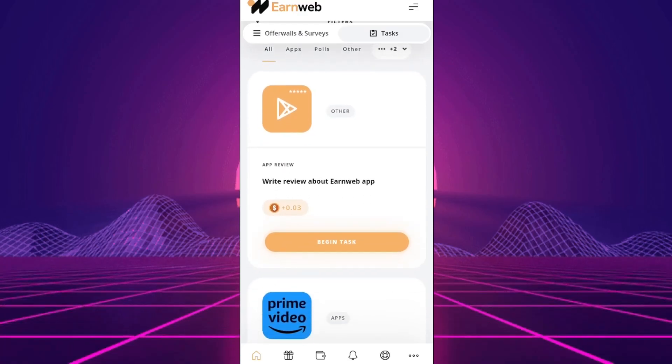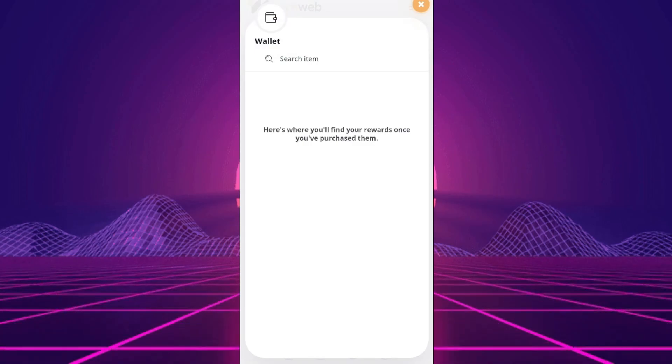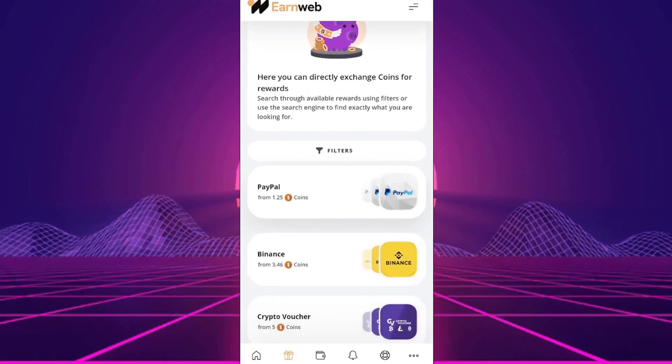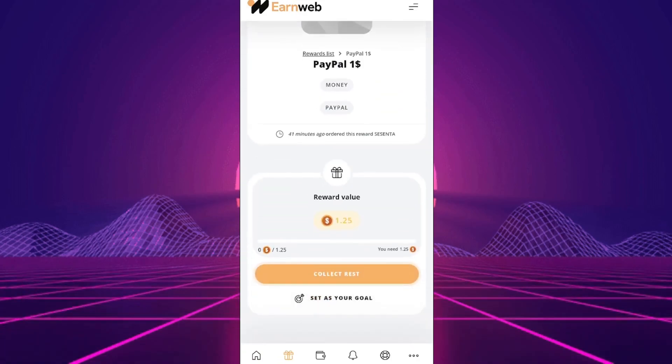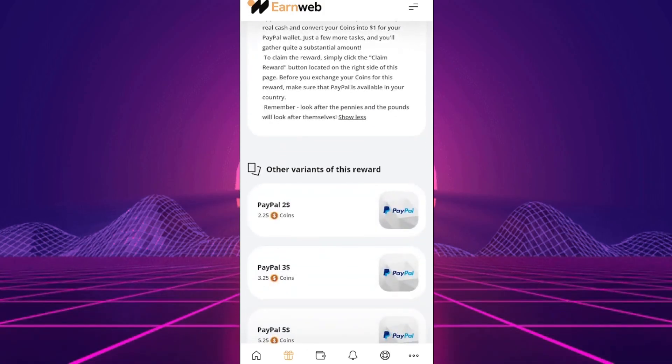Payments: You can request payments through PayPal or gift cards like Amazon. PayPal is more convenient for most. The minimum payment is $1, requiring 1.25 coins. Verify the payment card's availability before withdrawing, or you may need to wait or accumulate more money.